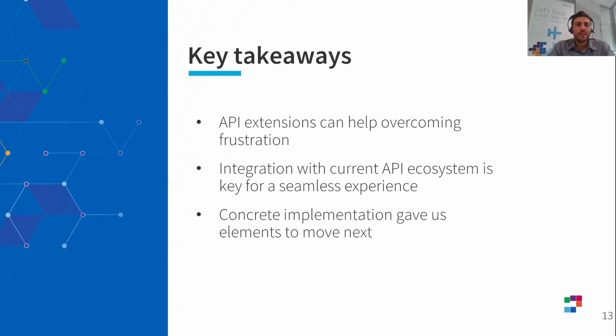A few key takeaways: we have seen what API extensions are, how they are built, and how they are lightening the frustration of poor interactions that come with REST APIs. The integration of API extensions with the current API ecosystem is key to offering a seamless experience, and to make it happen we counted on a list of design guidelines specific to API extensions. Even with a limited scope, we gained experience and are ready to move next — using what we've done so far to move towards an even more open and flexible platform. Thank you for your attention.